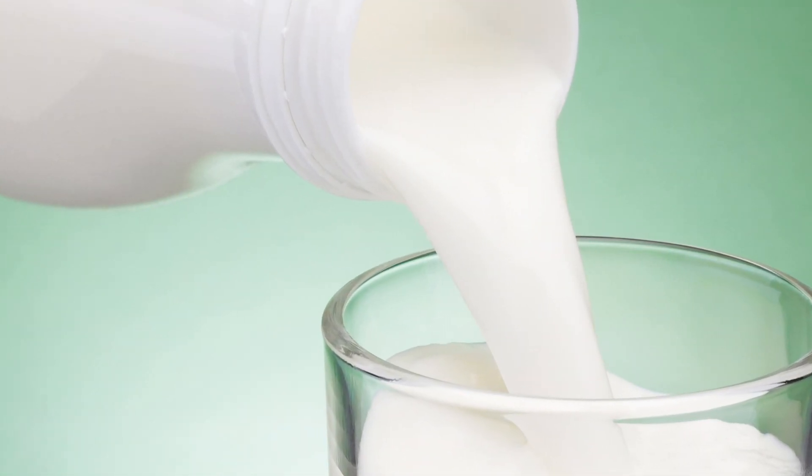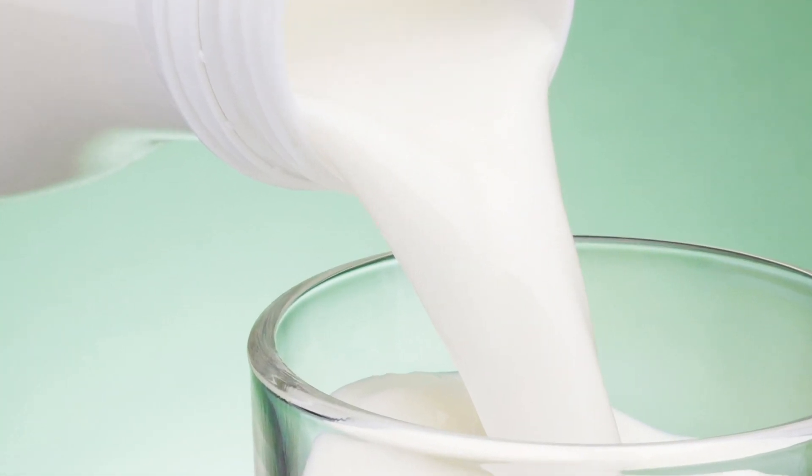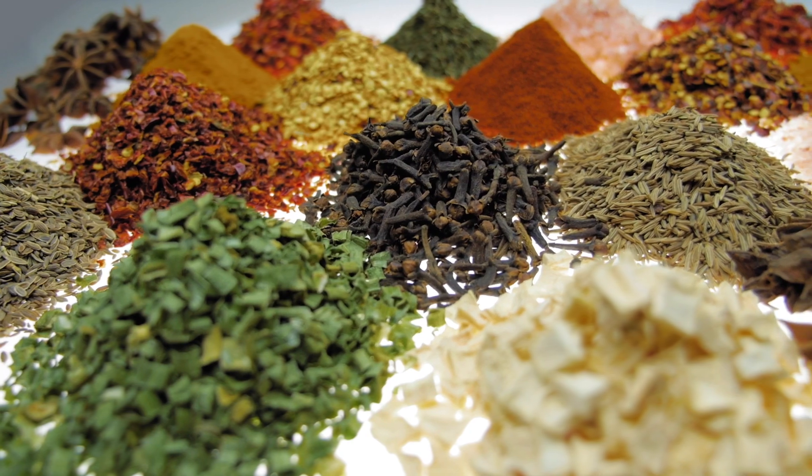CIRS is an inexpensive and affordable technique, so you can evaluate feasibility without a huge investment of time or money. Using CIRS, we have detected the presence of melamine in milk, pesticides on produce, and contaminants in flavorings.